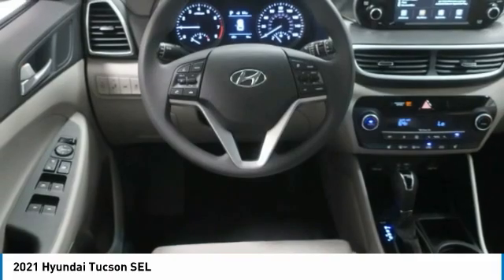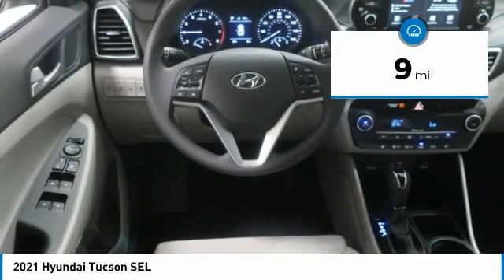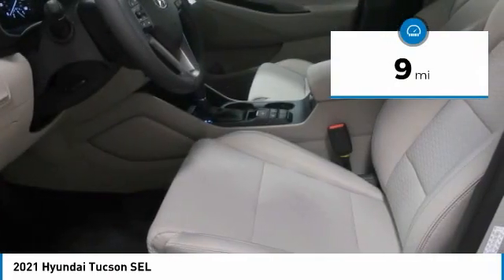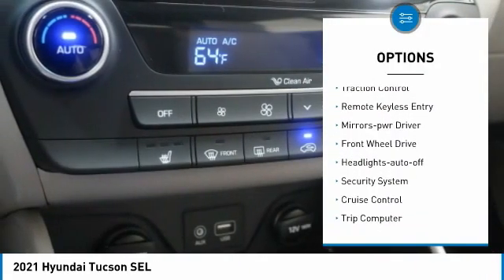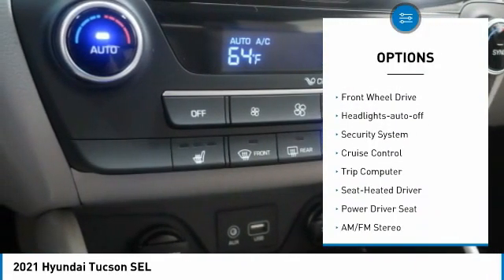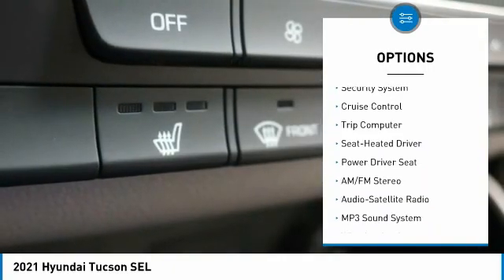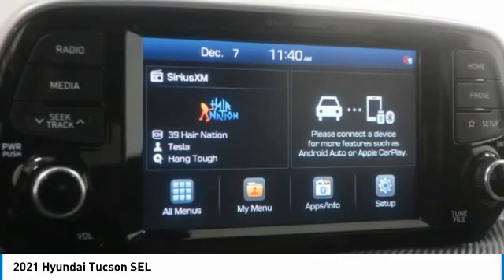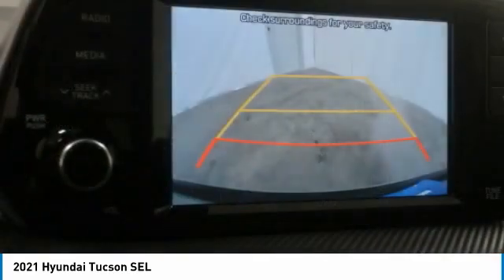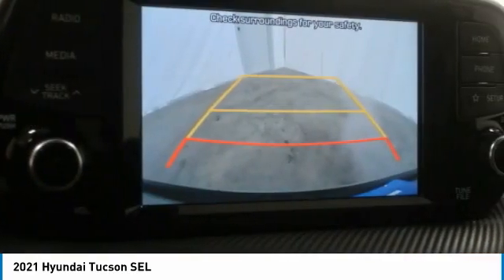It's the future of the crossover. This vehicle has less than 100 miles. Here are some of this vehicle's great options: aluminum wheels, heated side mirrors, traction control, remote keyless entry, mirror memory, FWD headlights, auto off, security system, cruise control, and trip computer. Is love at first sight really possible? Let us know when you stop in.